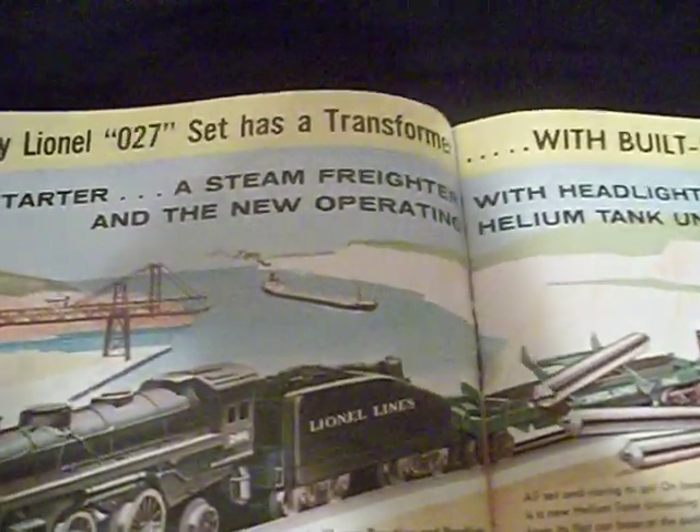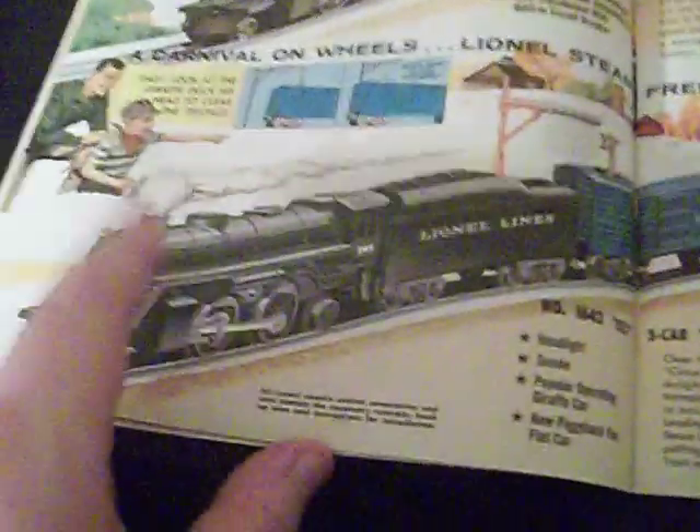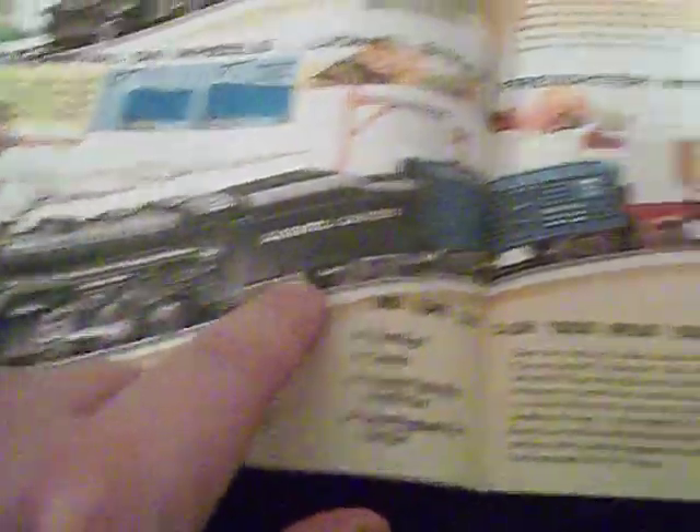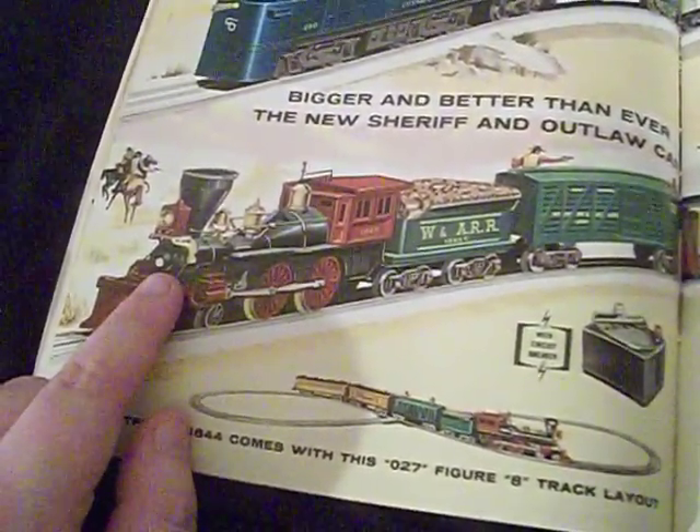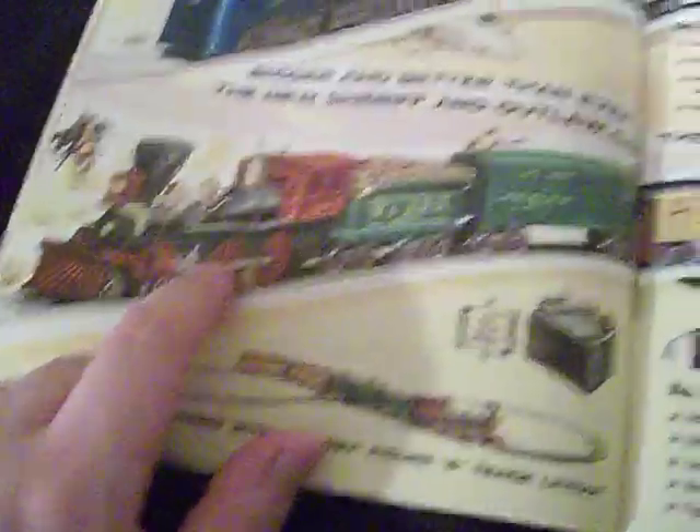Every Lionel 027 set has a transformer with a built-in circuit breaker — that's fucking awesome. That one's 25 bucks. This is a nice one, I like that draft car, 30 bucks. I've always wanted a fucking General. These things are harder than shit to get.